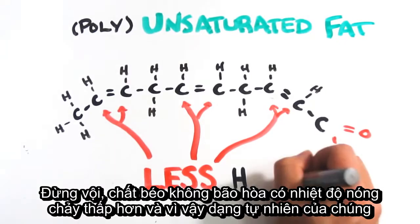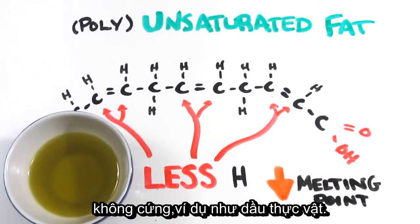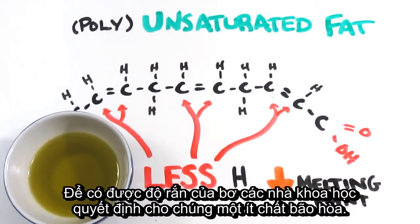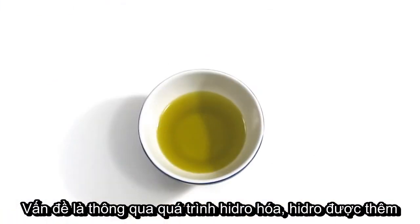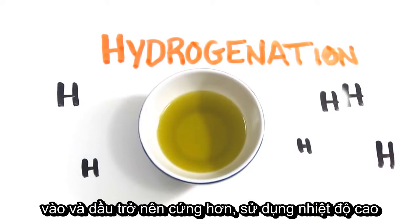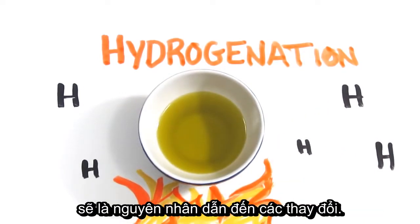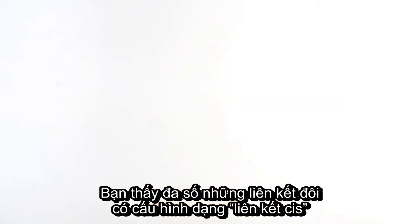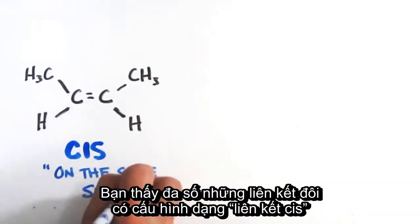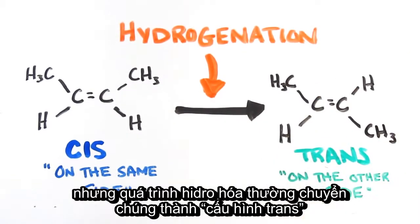Not so fast. Unsaturated fat has a lower melting point, so its natural state is less solid, like vegetable oil. In order to get the consistency of butter, scientists decided to make it a little more saturated. The problem is, through a process called hydrogenation — where more hydrogen is added and the oil becomes more solid — high temperatures are used, which cause some troublesome changes. Most of these double bonds are in a configuration known as cis bonds, but hydrogenation often flips them into something called a trans configuration.